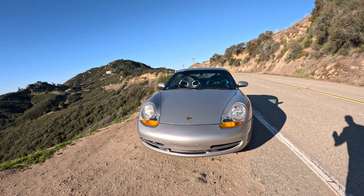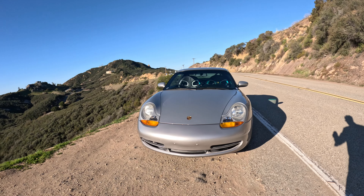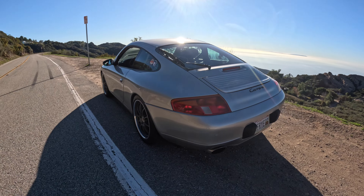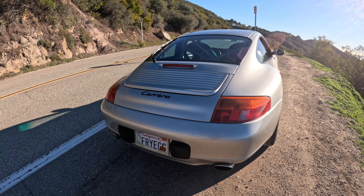I am in my 1999 Carrera C2. It is a 996, pretty early one at that. I have a lot of goodies in this car. If you're curious what mods I have, watch one of the other videos — that's not what this video is all about.